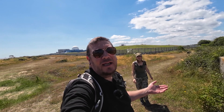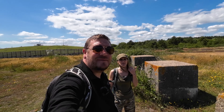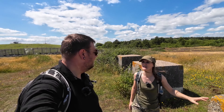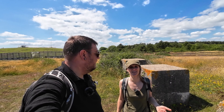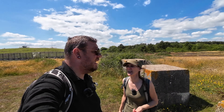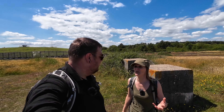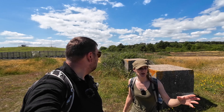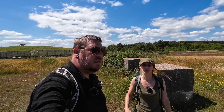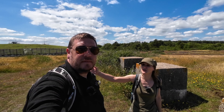Here we are at these quite impressive anti-tank blocks. If you've ever been to the Suffolk coast you've probably seen them — there were literally thousands stretching along — and because they're so common they're a little bit overlooked. But they were actually quite an integral part of the defence network, built at right angles to the beach to prevent any tanks that landed from being able to travel up towards Dunwich and down to Thorpeness.